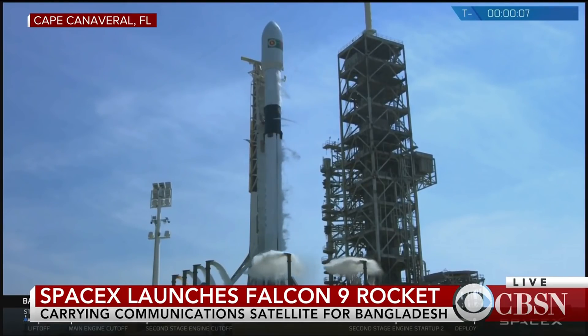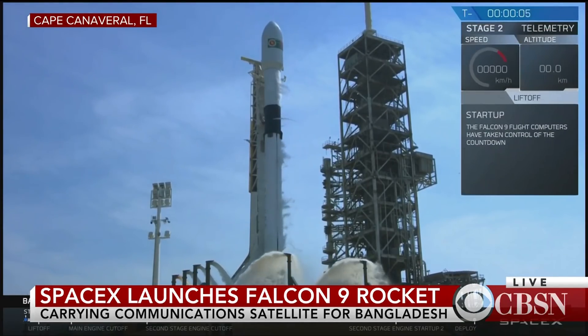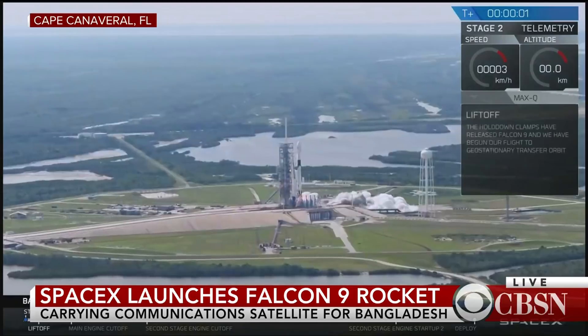Second now, let's listen in. Nine, eight, seven, six, five, four, three, two, one, zero. Ignition, lift off.